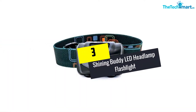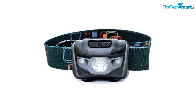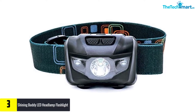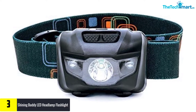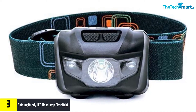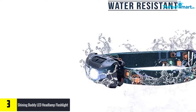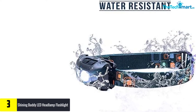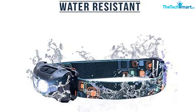At number 3, we have the Shining Buddy LED Headlamp Flashlight. The cool additions make this headlamp one of the best available on the market. It gives you an output of 160 lumens, controlled to offer 5 different lighting modes via 2 switches. The 2 switches allow you to shift between red and white light, while the 5 modes include a red beam, flashing red, a white strobe, a low beam, and a high beam.